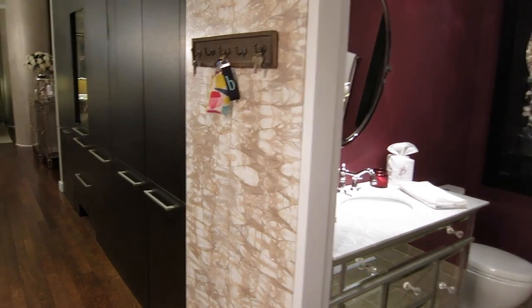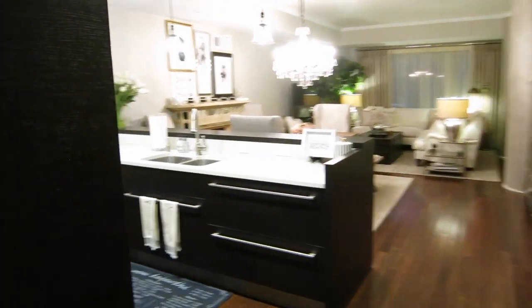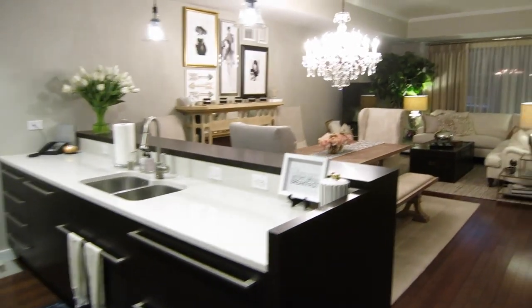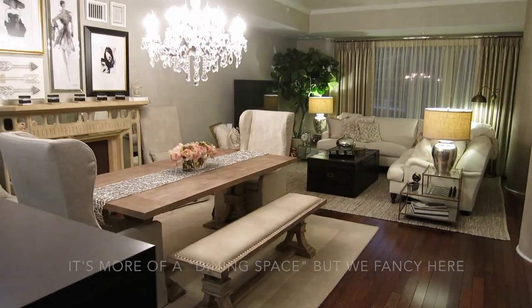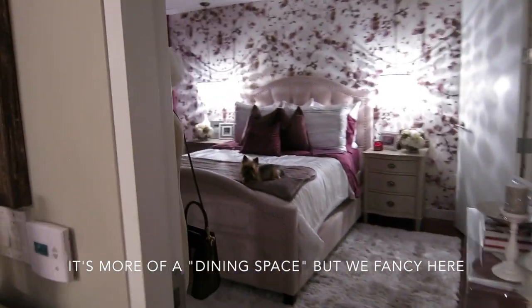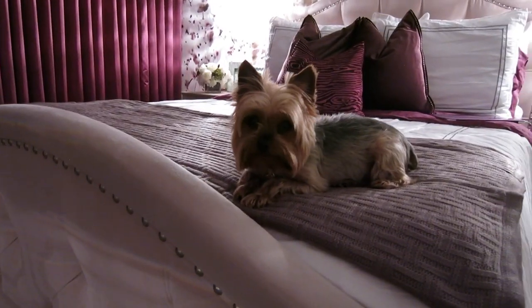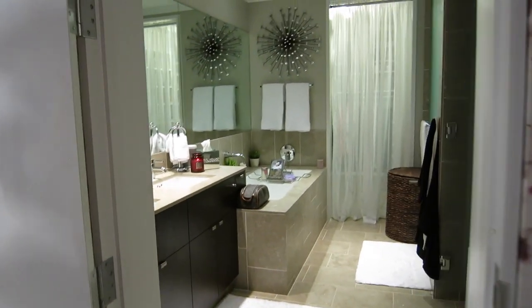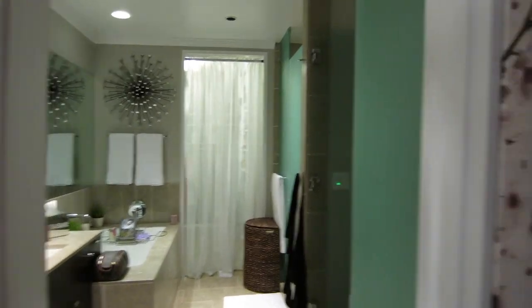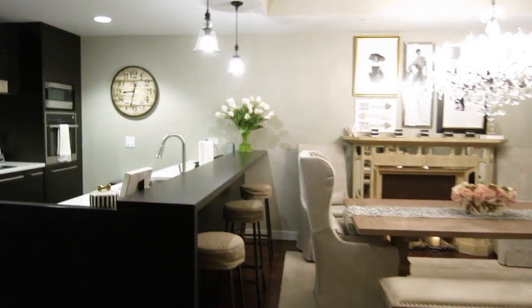So I have the office, obviously this is the entryway and the second bathroom. Then you come in here and you have my kitchen, and then there is the dining room and the living room. Then over here is my bedroom, and then we have my bathroom and my closet. So now when I go back and kind of show you guys all around, you know where we are.